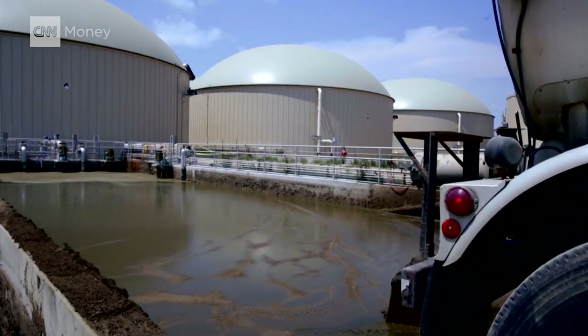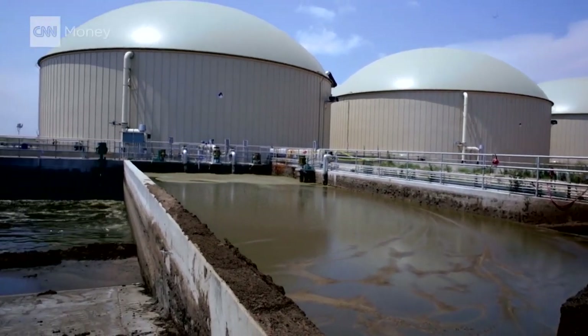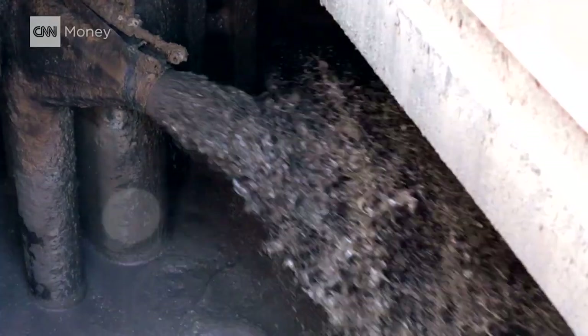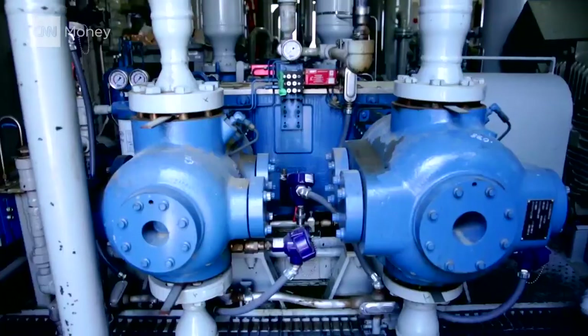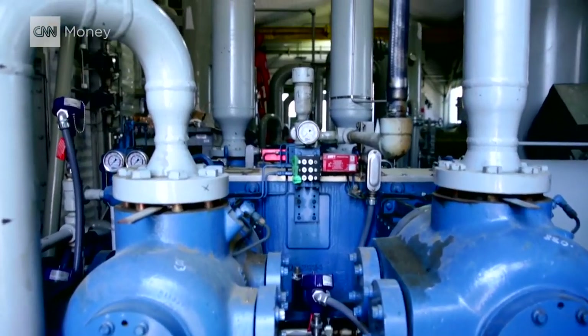The process Heartland uses is called anaerobic digestion. And as the name implies, it works just like our human digestive systems by breaking down food into energy — in this case, electricity.